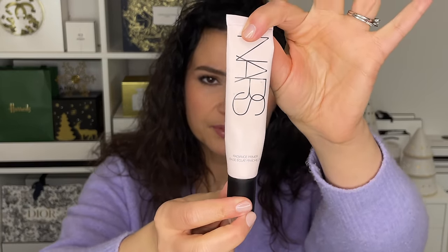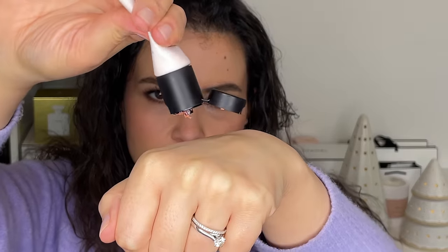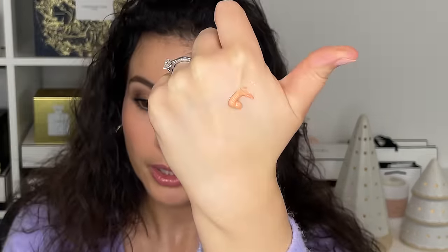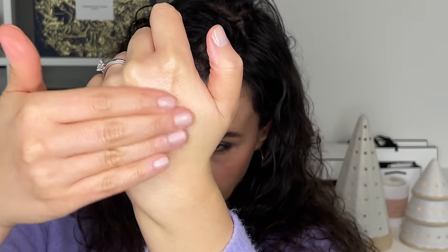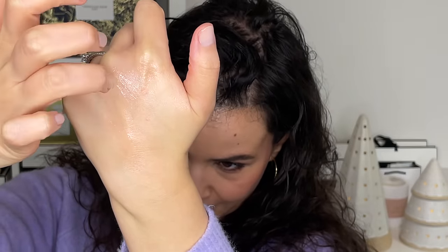I've been enjoying mixing my primers and matching them together. Next up is the NARS Radiance Primer — it has an SPF of 15, and it's an oldie but a goodie, almost always in these favorites videos. It gives you a beautiful rosy pink peach glow. It's one of those products I sometimes wear on its own with some concealer and a little blush, because it really just makes my skin look beautiful without having to go into a foundation. I think I spent half of this year without wearing any real foundation.